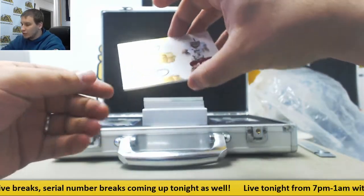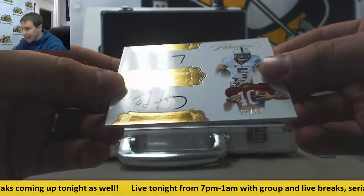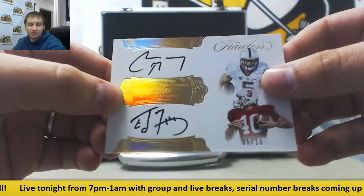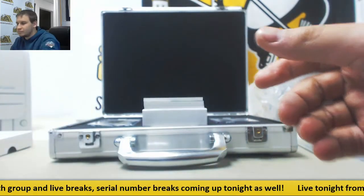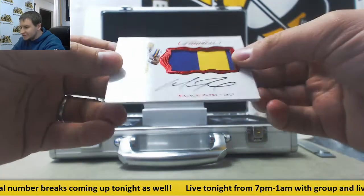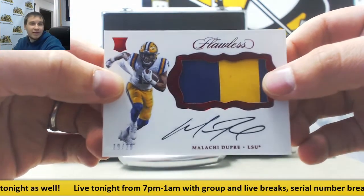Next up, a dual autograph — this one's nice. 5 of 10, Christian McCaffrey and Ed McCaffrey. That goes to Greg P. Congratulations on that dual McCaffrey auto. We've also got a rookie patch auto, 19 of 20, Malachi Dupree. That one also goes to Greg P.